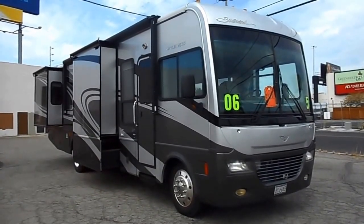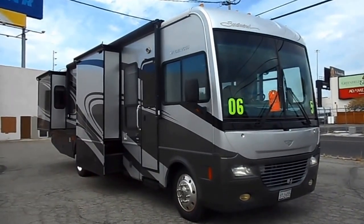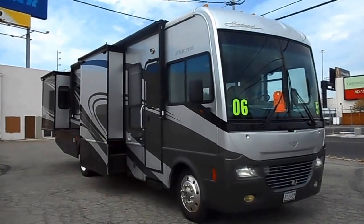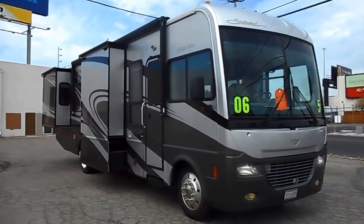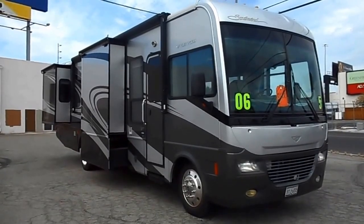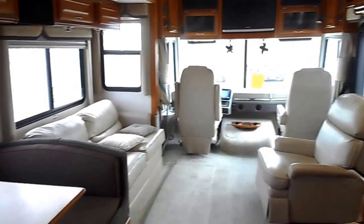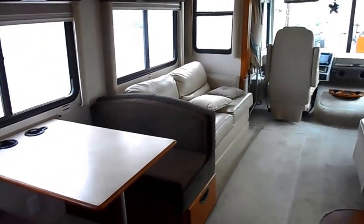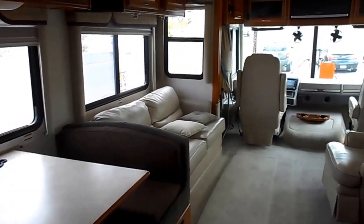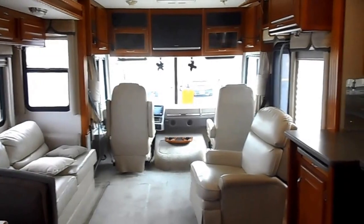You are looking at a gorgeous 2006 Fleetwood Southwind model 35A, three slides, 15,000 miles. This coach is beautiful inside and out — has a dinette, sleeper sofa, sleeper, backup camera, leveling jacks, and flat screen TVs.